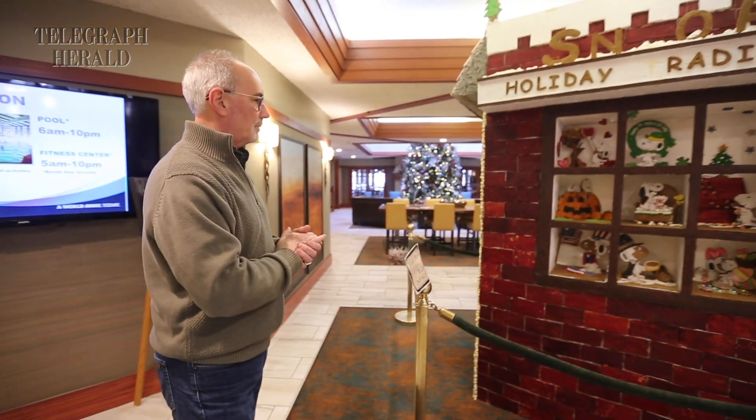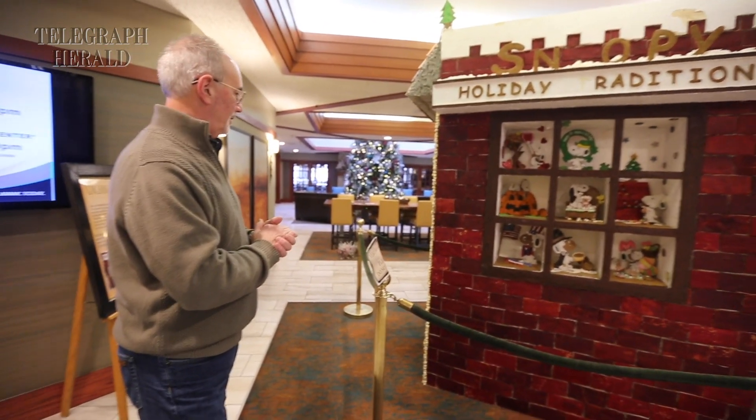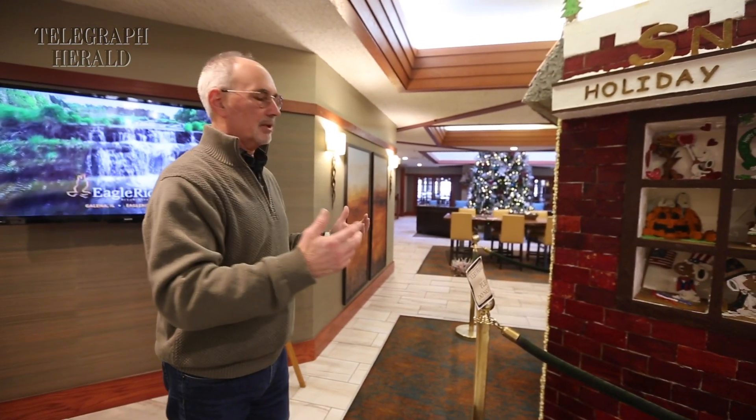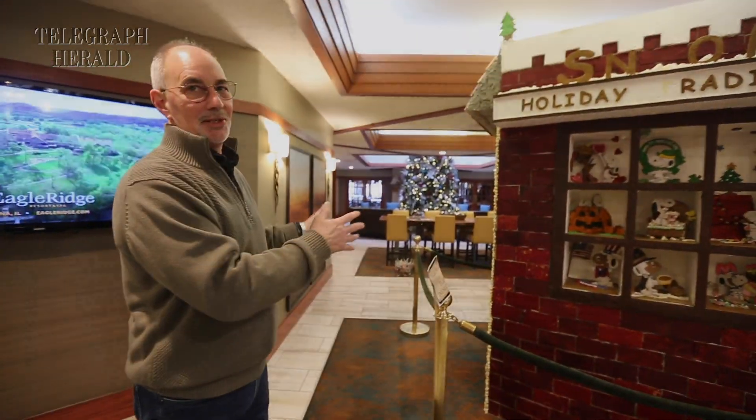Right after the holidays we'll start taking it down, but this is where a lot of our guests will come in every year — they want to see this.